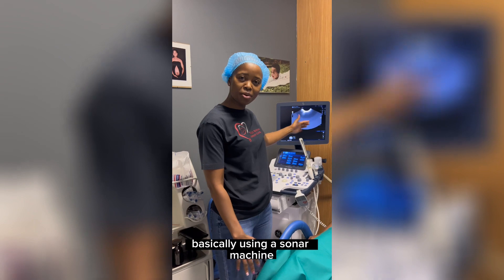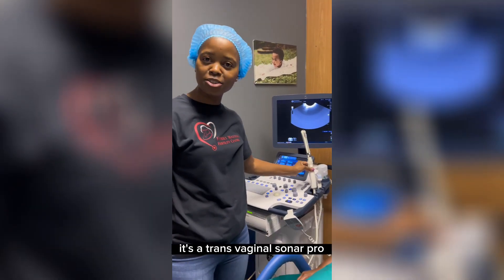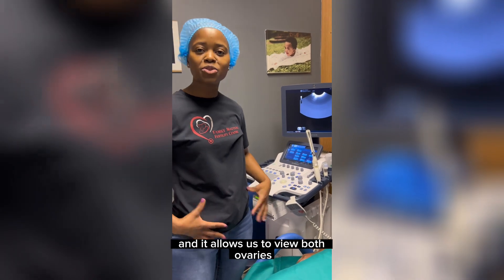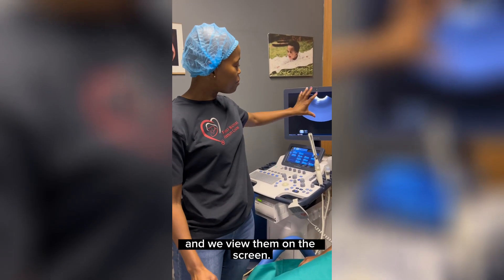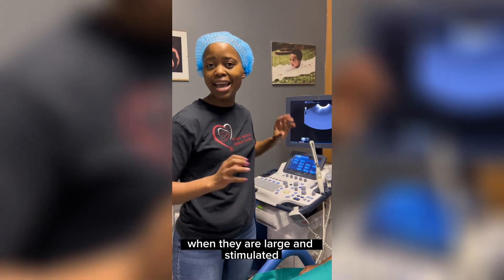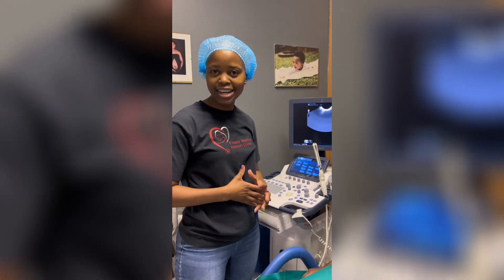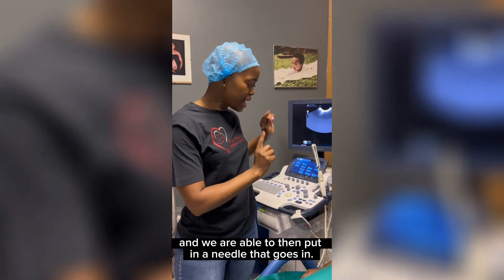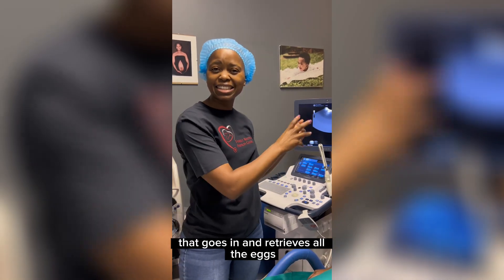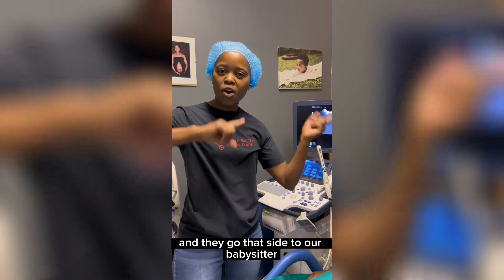We're basically using a sonar machine — it's a transvaginal sonar probe. It goes in vaginally and it allows us to view both ovaries. When we view them on the screen, we're going to see how lovely the eggs look when they are large and stimulated, and we are able to then put in a needle that goes in and you treat all the eggs, and they go that side to our babysitter.